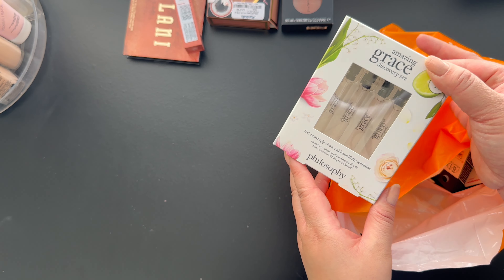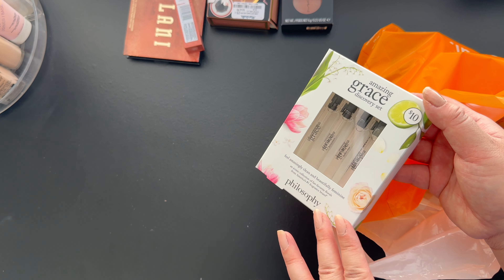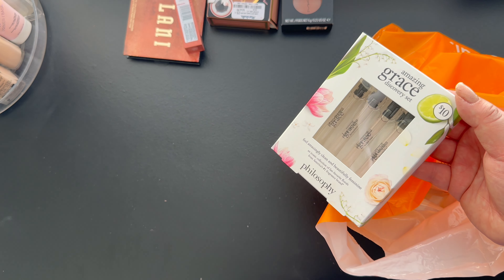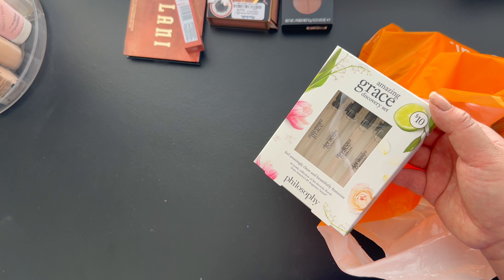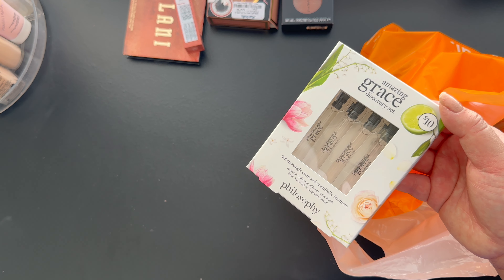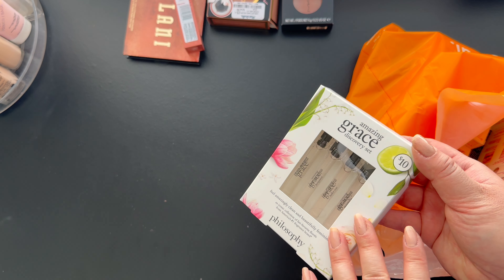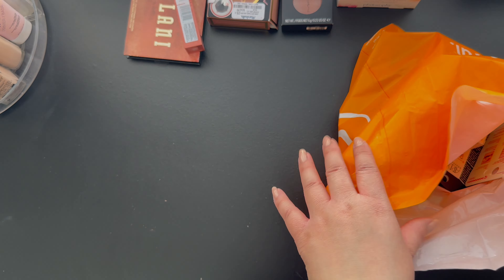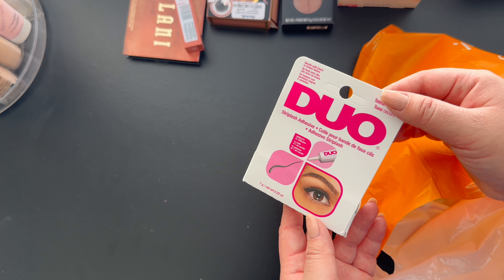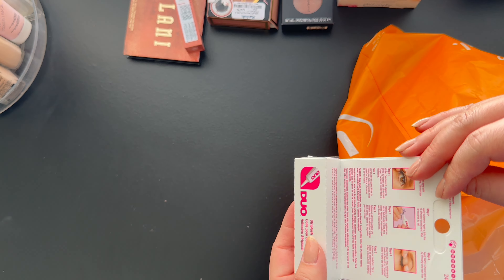Next is Ulta. I got the Amazing Grace discovery set. I love this perfume, guys — if you have not tried Amazing Grace by Philosophy, their smells are really clean. Personally, I don't really like sweet scents and this is right up my alley, and it's not as expensive as all the other brands out there.